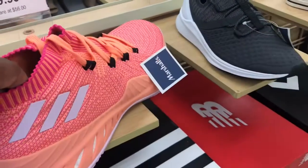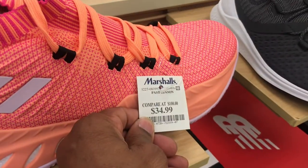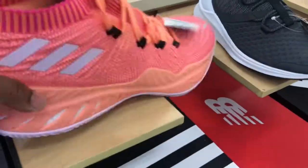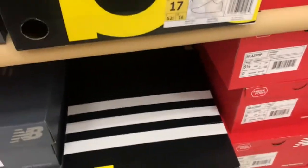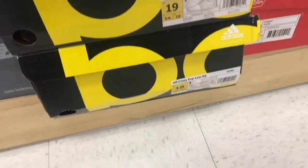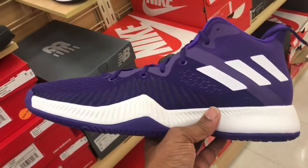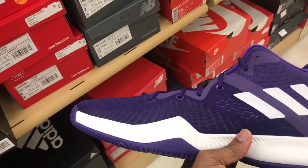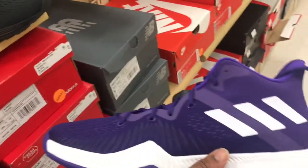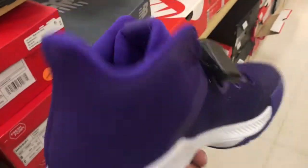Got this crazy Explorers, looked like Explosive or something, kind of like a peach pink colorway. $34.99 is the price point. Big sizes — size 14, 17, even a size 18 and 19. They got a size 19 and 18, so big man sizes on deck. Also got the same shoe in a purple and white colorway — size 16 and 15. Check the local Marshalls if you're interested in this shoe.